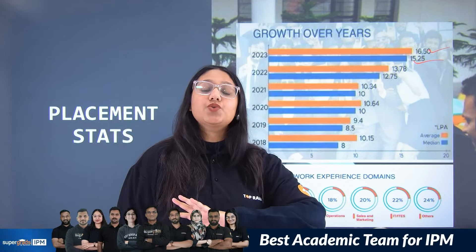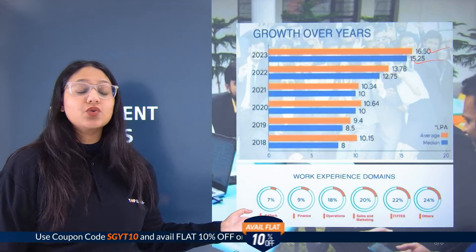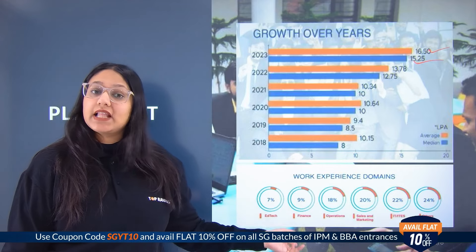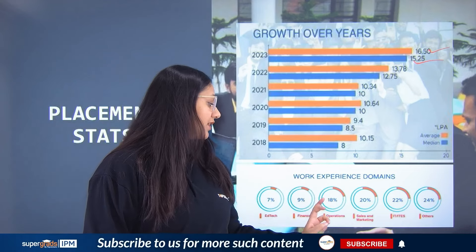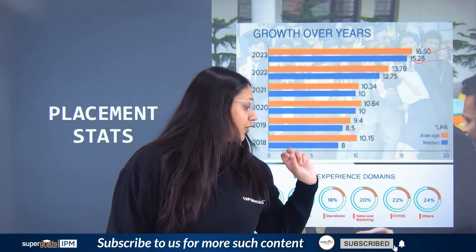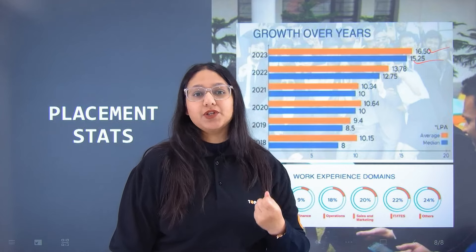The median package landed at 15.25 lakhs per annum. Students were recruited across a majority of sectors: Ed-tech with 7% recruitment, Finance with 9%, Operations with 18%, Sales and Marketing with 20%, IT with 22%, and others at 24%. You can gain a major idea of what kind of sectors you will be placed in.